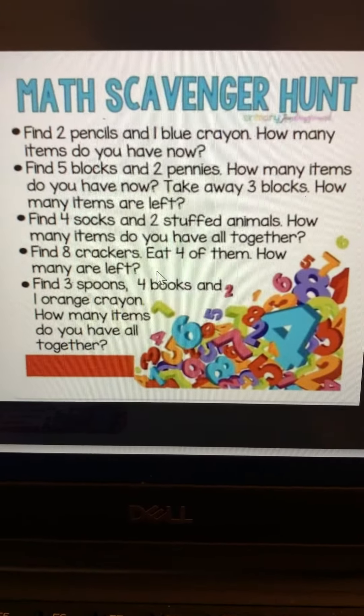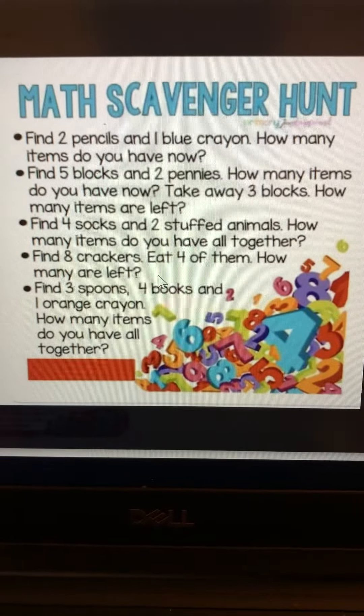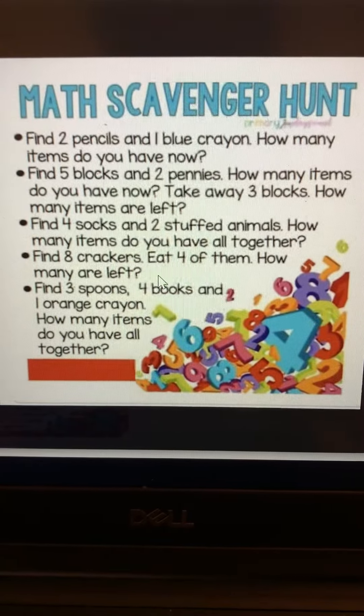Oh, here's a fun one about eating! Find eight crackers. Eat four of them. How many are left?